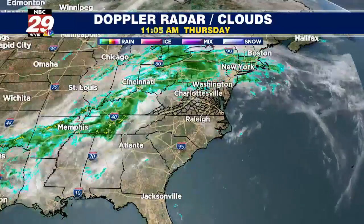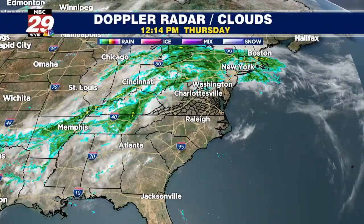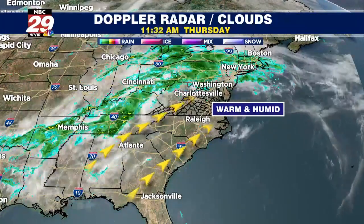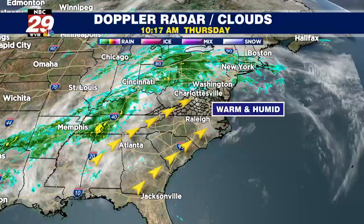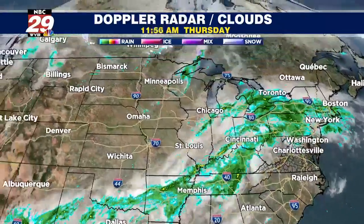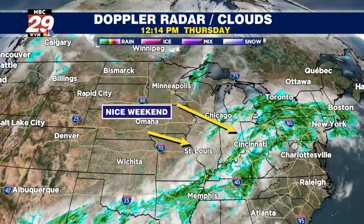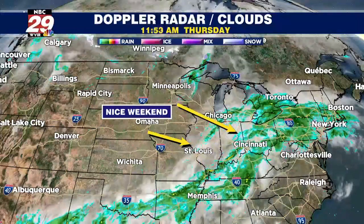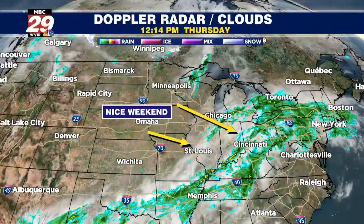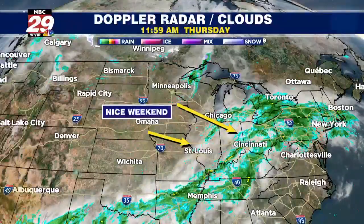We still have one more day with those southwesterly breezes up to 20 miles per hour, keeping us on the warmer and more humid side. But eventually I'll be watching a cold front due into town tonight, and that will bring us a weather pattern change for your last day of April, followed by a pretty nice weekend ahead. Low 70s on Saturday, low 80s on Sunday with dry skies.